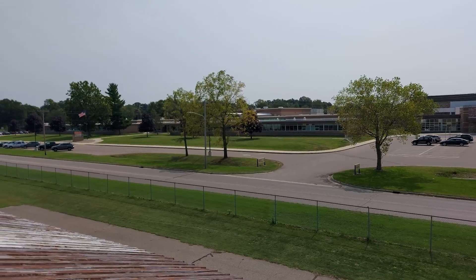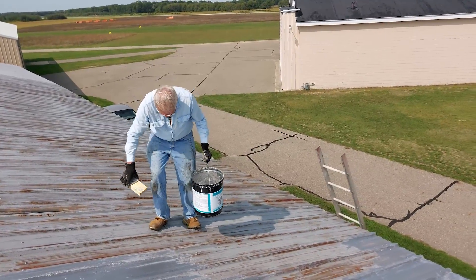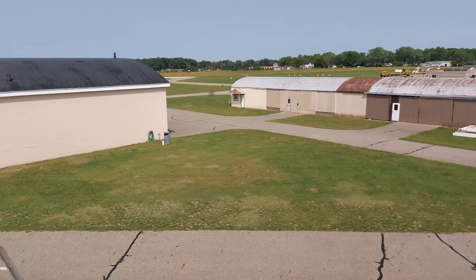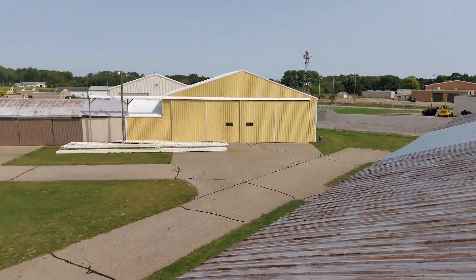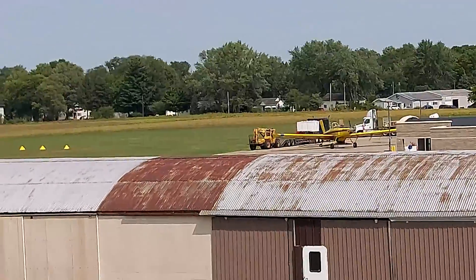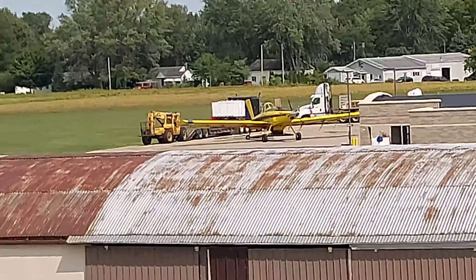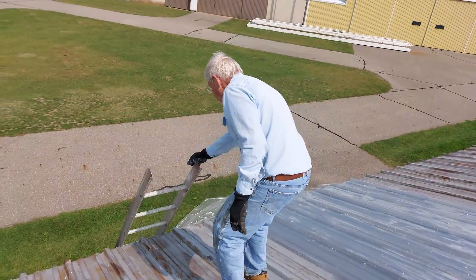There's the Dowagiac High School. We're here at the Dowagiac Airport — nice shot here of the facilities. And you look over there, you can see the crop dusters over there filling up. We'll be taking off in just a minute.